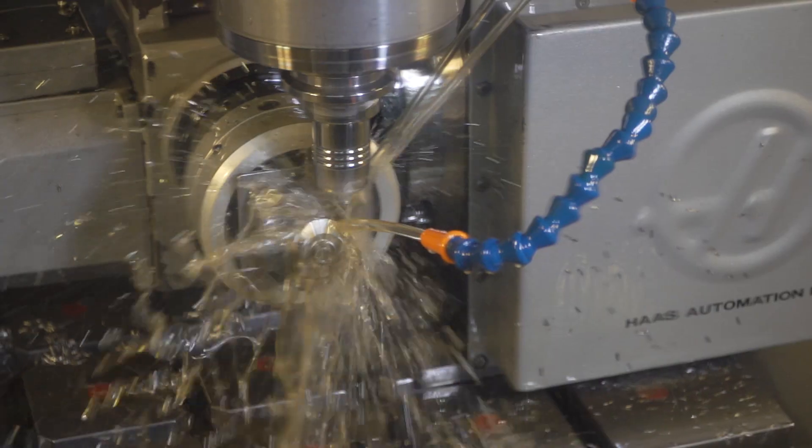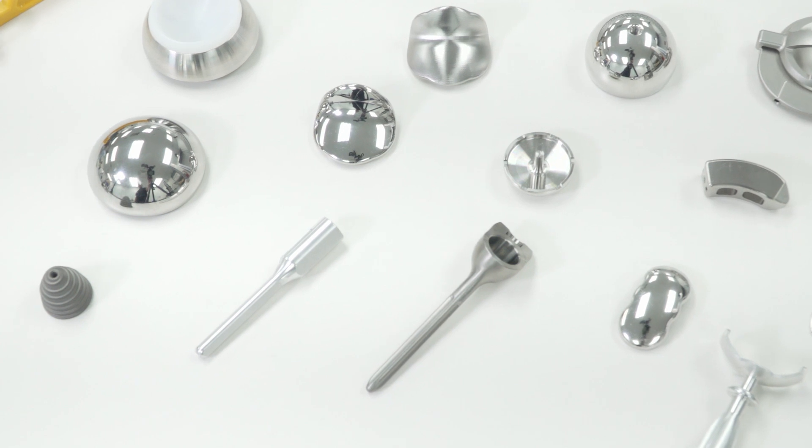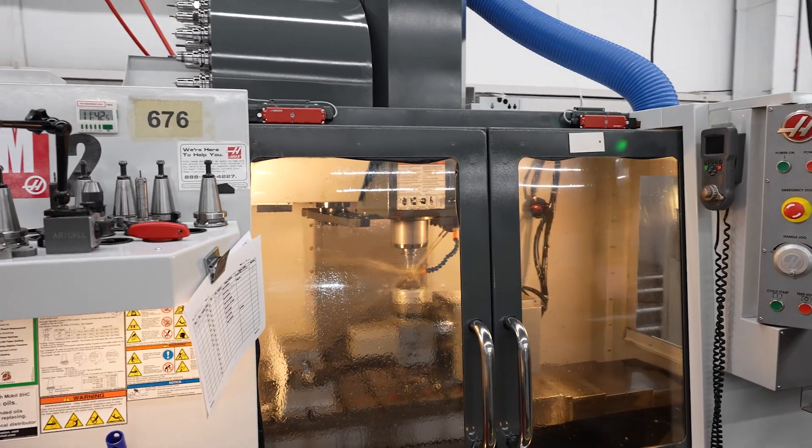On the cobalt chrome implants, when they're all finished and polished, they require a 0.1 µm mirror finish on the bearing surface. So when we went to a VM2, it significantly increased our quality of surface finish from the milling machine, which allows us to do a lot less work in the polishing.